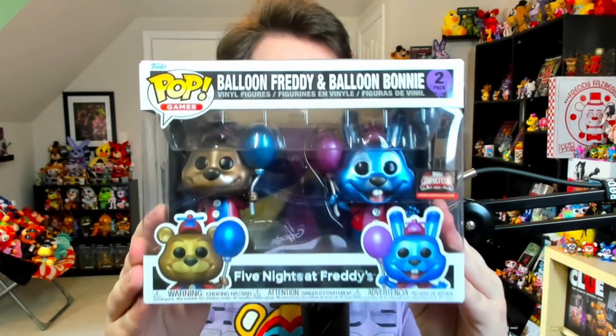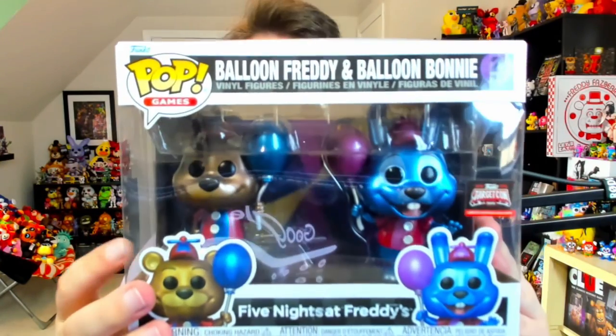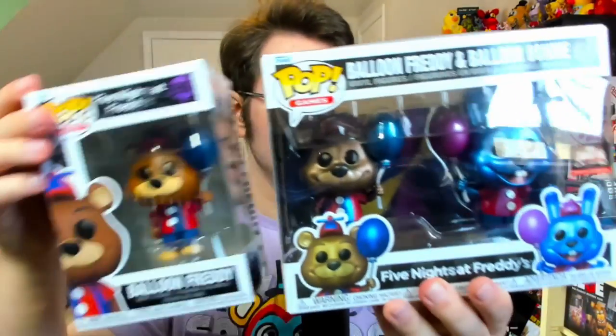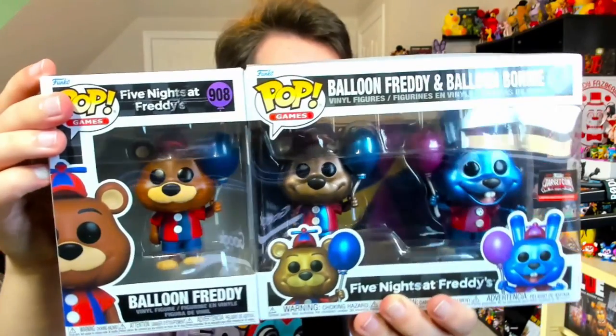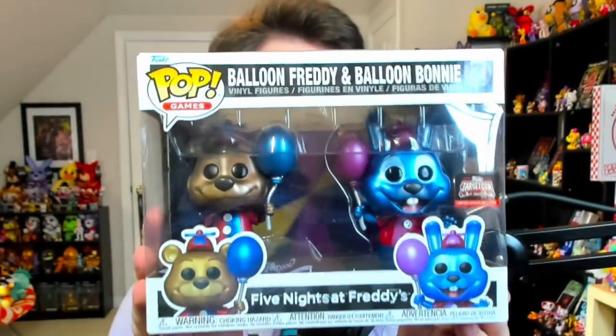Apart from the regular pop figures, a brand new set released only a couple days ago — the TargetCon exclusive Metallic Balloon Freddy and Balloon Bonnie 2-pack. It might be difficult to see because of reflections on the boxes, but they are made out of a completely different material. Let me show you a comparison between regular Freddy's pop and the one in the exclusive 2-pack — now you can see the difference. These are exclusive to 2023's TargetCon event, so if you want them, I suggest going to Target where there should be a whole bunch of new exclusive pops. That's everything for the Balloon Circus products.